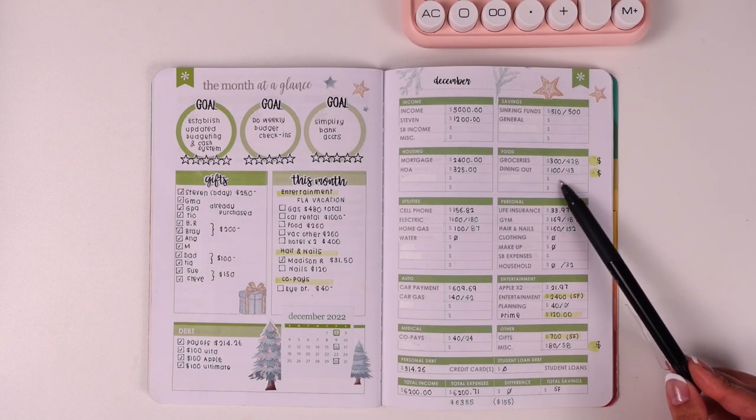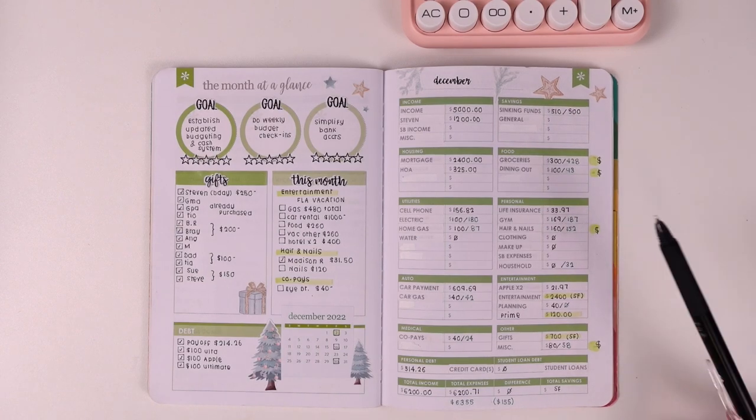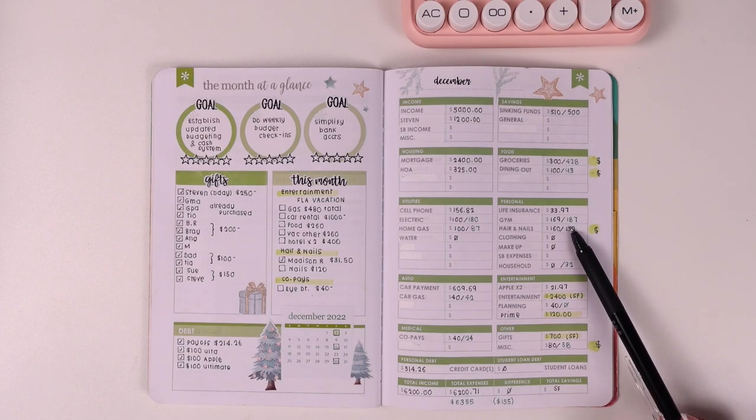For gym, it's usually a fixed amount, but because I was sick, there was one day I had signed up for a class thinking I'd be ready to go back and I wasn't. I ended up waiting too long to cancel, so they charged me $18 — that's the fee if you don't cancel within a 12-hour window. I'm still kicking myself over it, but we move on.